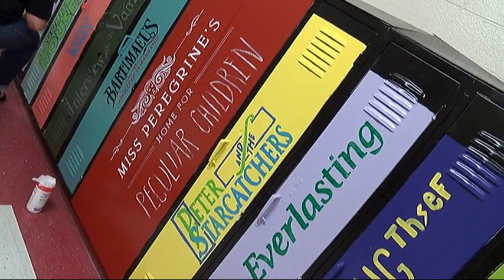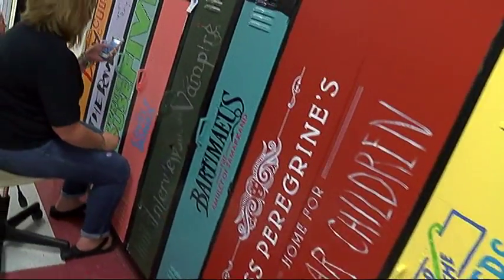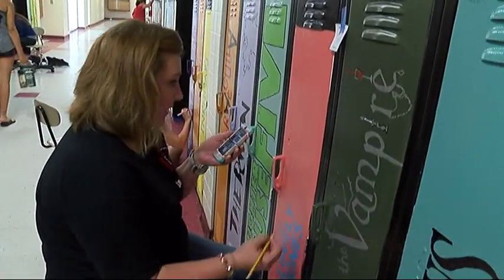But then it became much more than just a decoration process. The teachers selected titles that would appeal to all reading levels, interests and genres.